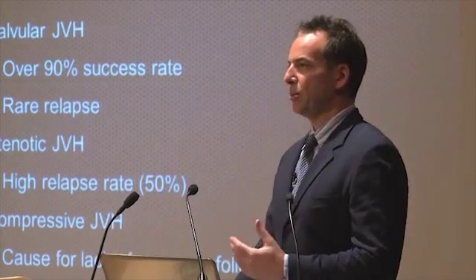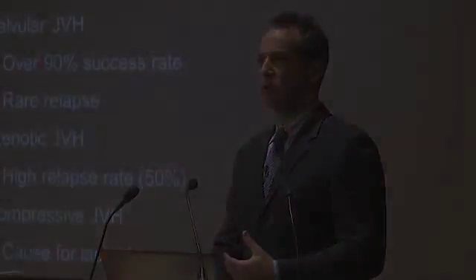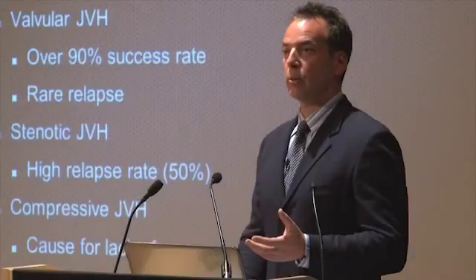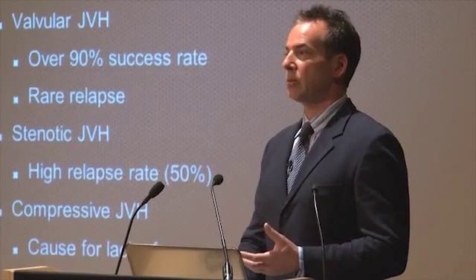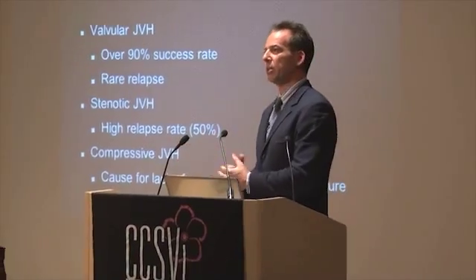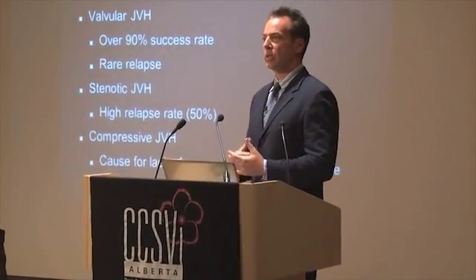To run through our venous experience: if you have the valvular type of CCSVI — the most common — this is actually quite effective and durable treatment. If you have a stenosis, it's not as effective, but it's still a reasonable procedure to do. And if you have compressive anatomy, ballooning or stenting have really no role — but fortunately, we have some alternative therapies to get you started on.